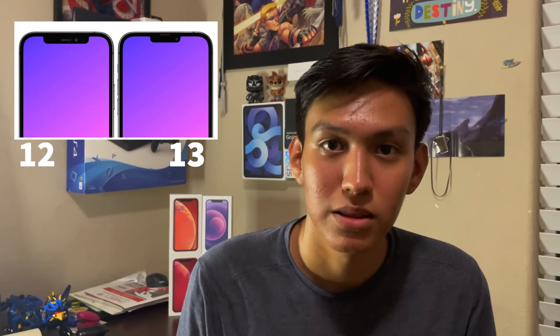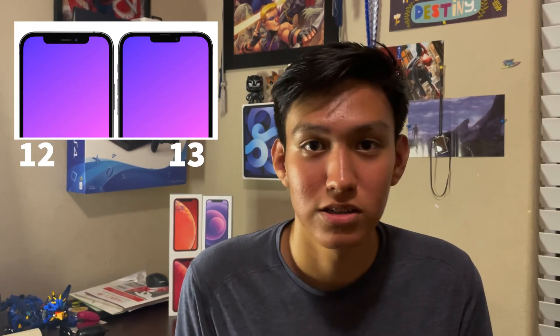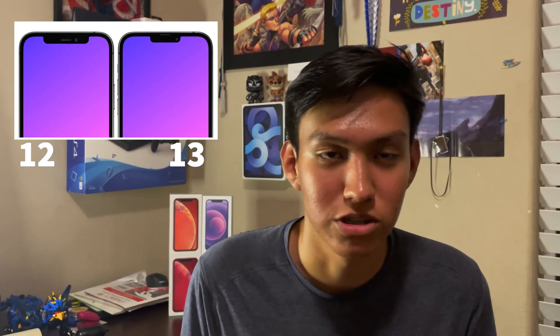On the display, where the cameras are for Face ID unlock, the notch will be smaller now — the cameras will be shrunk down. That means more screen real estate, and everyone will know you have the new iPhone, which is pretty cool.